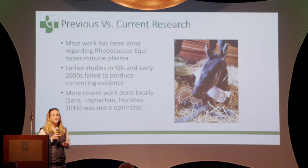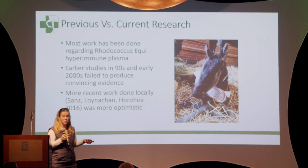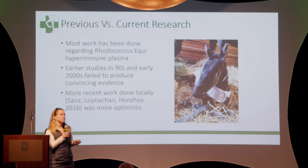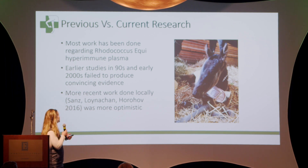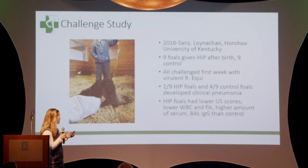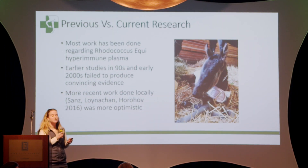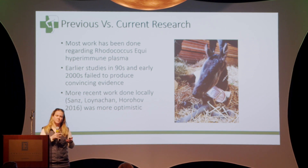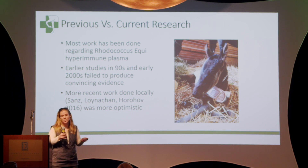It's one thing for me to stand up here and tell you how great it is, but is there any research supporting this? Most of the work has actually been done on Rhodococcus equi plasma — which is a bit of a sneaky, slippery devil that doesn't always play by the rules. Some of the earlier studies in the 90s and 2000s failed to produce convincing evidence. It was like, well, it might help, but there's not any statistical difference in these foals. Clinically, we thought it helped even though we didn't have the research to prove it, so we kept doing it.